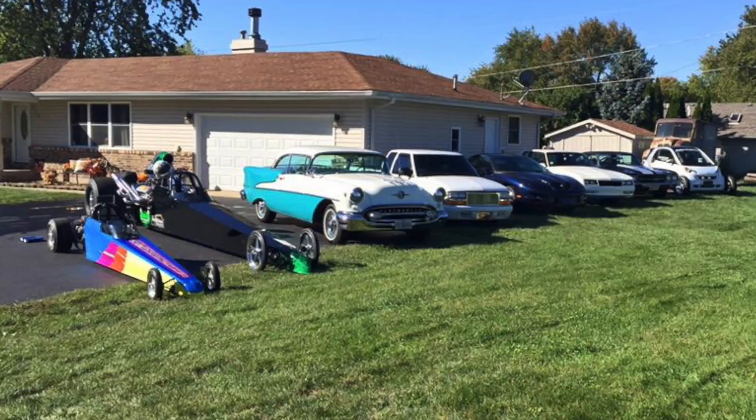The backstory. My name is Nick Cryer from Manhattan, Illinois. I've been racing since I was 11 years old, starting in junior dragsters as a kid, and came up through a bracket program at Route 66 Raceway in Joliet. I still have the bracket cars.